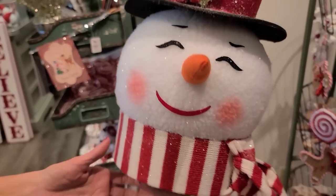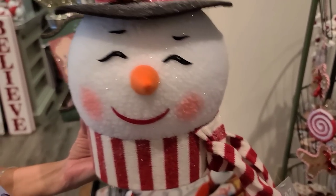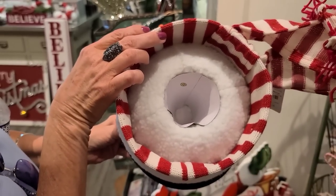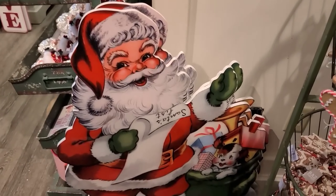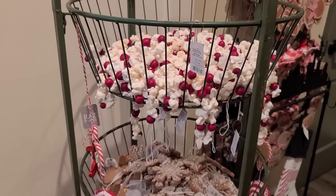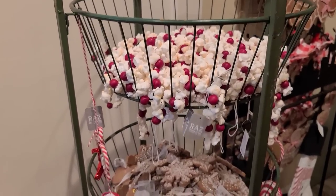There's a snowman here for $40.00 — you could use him as a table setting. Flip him up and look inside — you could almost use him as a tree topper too. This other guy is $80.00 — that's nice. We have some popcorn garland for $12.99.